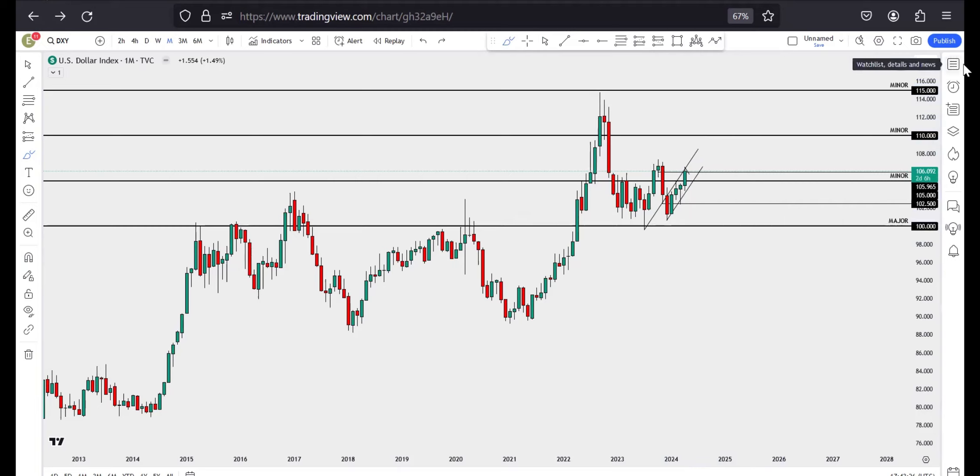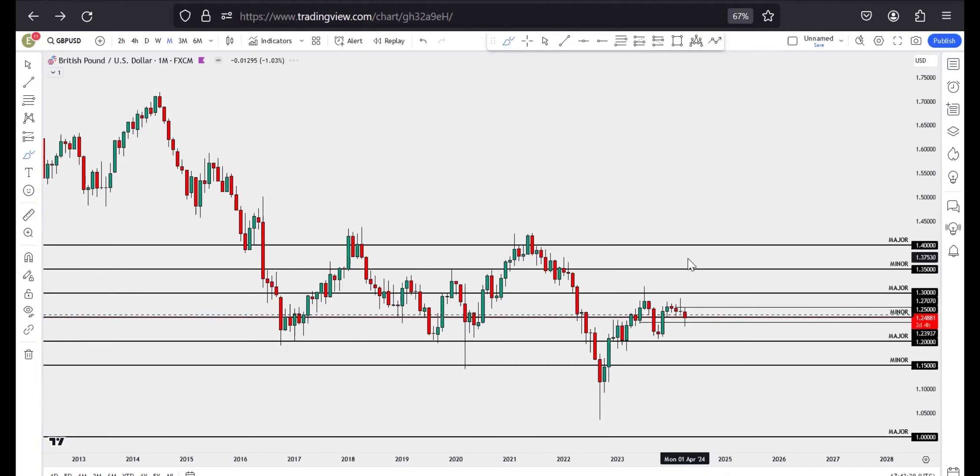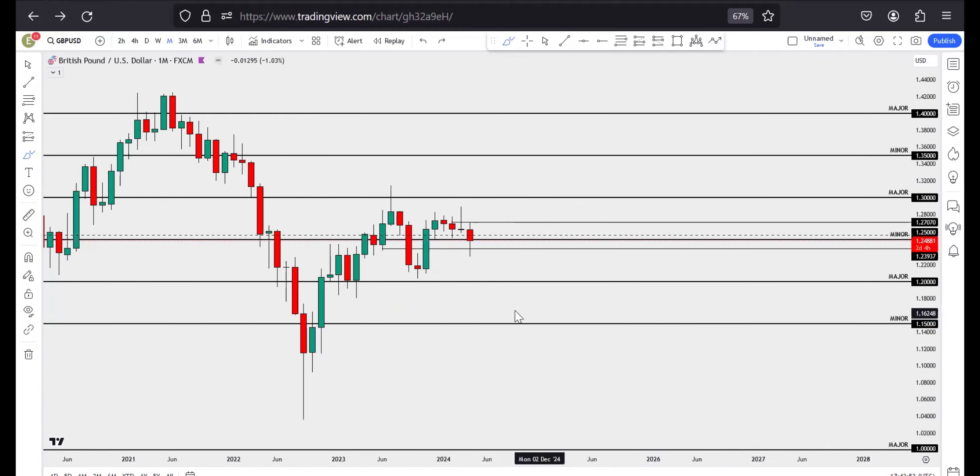The next currency pair we are going to look at is the pound dollar. We know that the pound dollar is on a massive downtrend because of these double tops which drove price down for a very long time. Looking at the monthly perspective, for last month's trading we had a pin bar. I love trading pin bars because they give you a proper direction and signal when to go long or short on your positions.